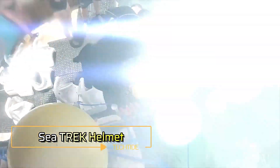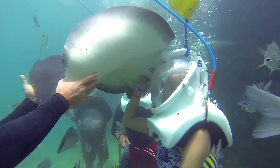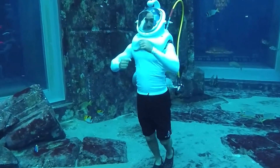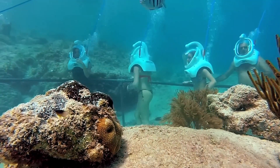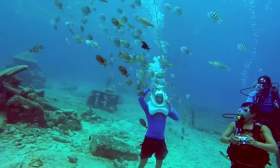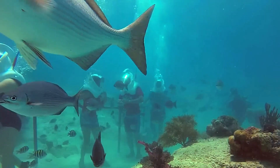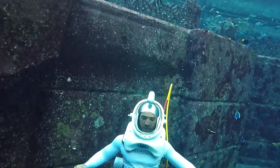The Seatrek Helmet offers a revolutionary underwater experience without traditional scuba gear. This innovative helmet lets you walk along the seabed and breathe naturally, making it accessible for everyone, even those without diving experience. Featuring a clear, wide-view visor, the Seatrek Helmet provides an unobstructed view of the underwater world. It connects to a surface-supplied air system, ensuring a continuous air supply for comfortable breathing. The helmet's weighted design keeps you grounded, allowing for a stable and safe underwater walk. Perfect for exploring coral reefs, marine life, and underwater landscapes.